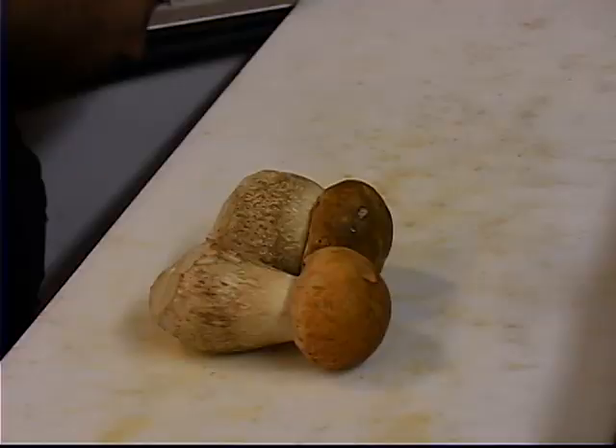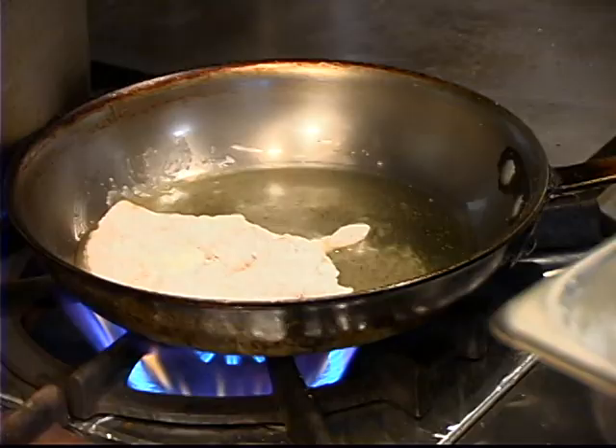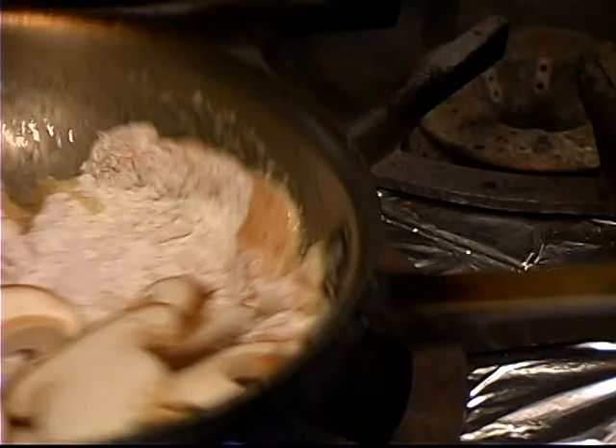Let's start off with our chicken. A little bit of olive oil. Let your pan heat up for a moment. Lay your chicken in here — you can hear it sizzling. We're going to go ahead and put in some of our fresh sliced Boletes. Just a beautiful little perfect specimen right there.